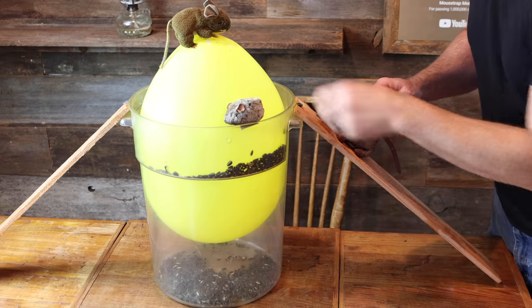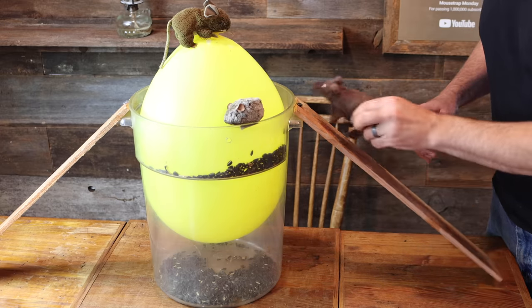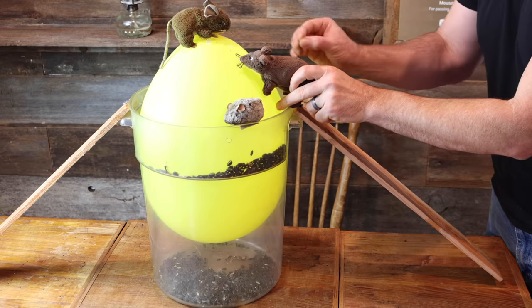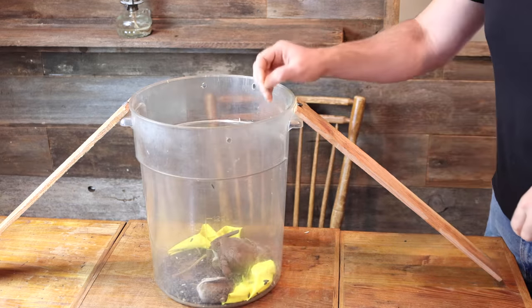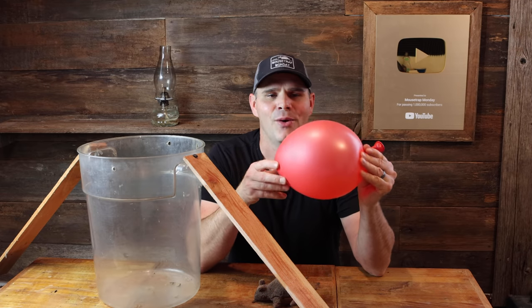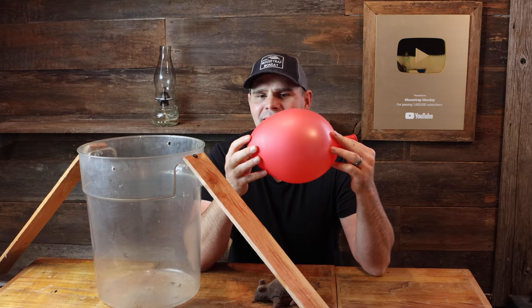We have a five-gallon bucket with a balloon inside. In theory, the rats and mice will come up there, want to get the bait, and when their sharp teeth or claws hit that balloon, they fall inside and we got them. Today for Mousetrap Monday, we're gonna see if we can catch rats with a balloon and a bucket.